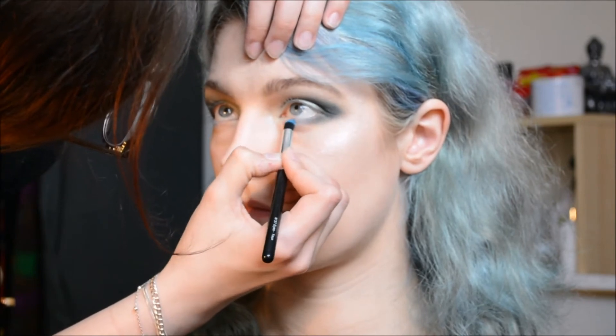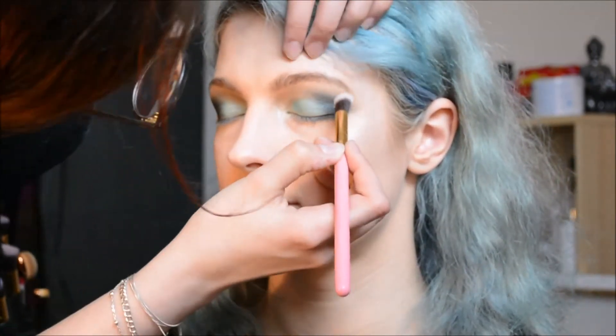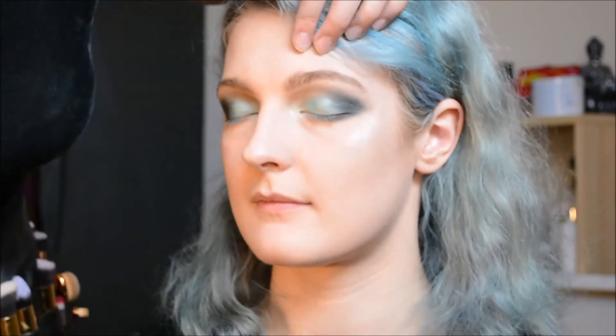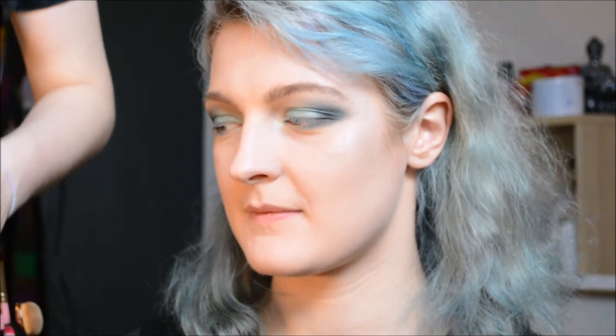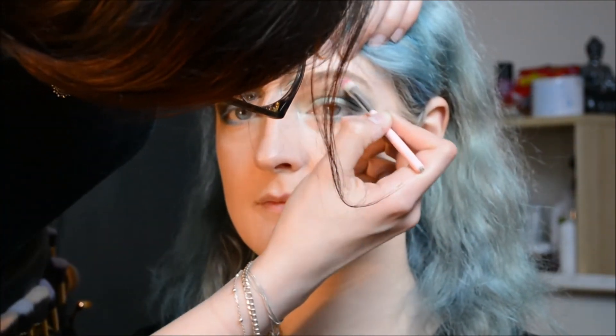I'm going to take the Fortune Favors the Brave palette and take this matte shade and put it on the brow bone. And now I'm going to take this shimmery shade on the flat brush from the same palette and put a tiny little bit on the brow bone, just a little highlight here — don't want much.